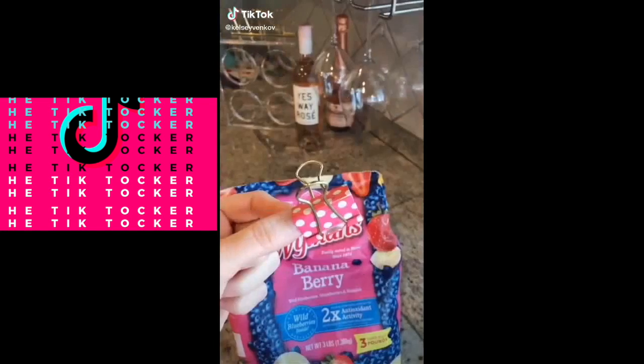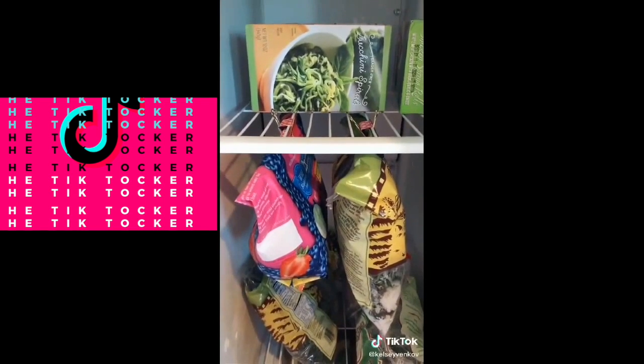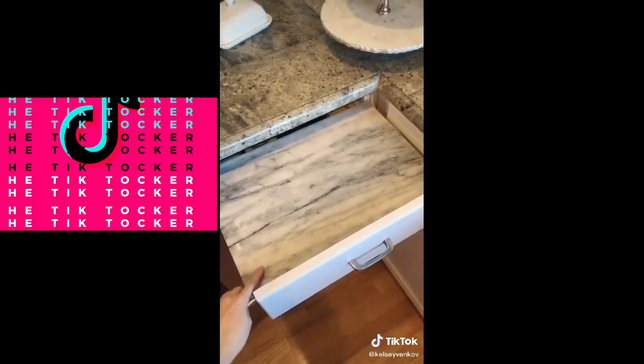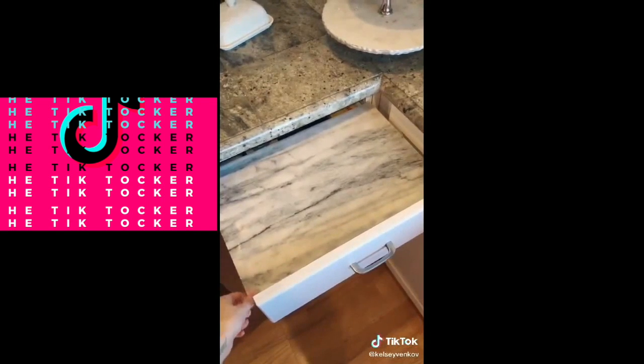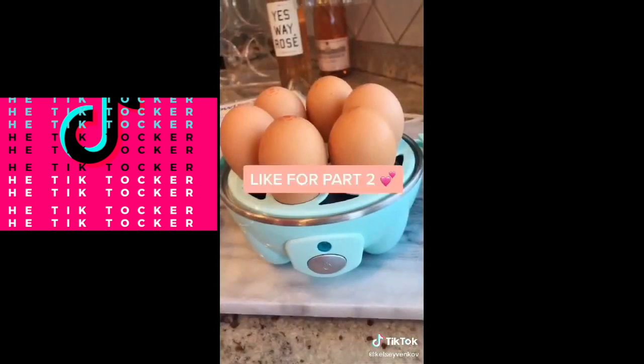Life hacks part one: use binder clips to make more room in your freezer — clip them on the rack and they hang. If you don't have a lot of counter space, pull out your drawer and put your cutting board on top. Get this amazing egg cooker so you never have to hard-boil eggs on the stove again.